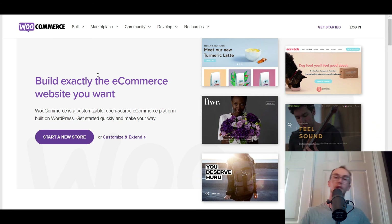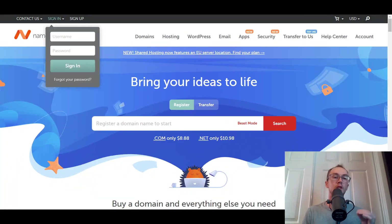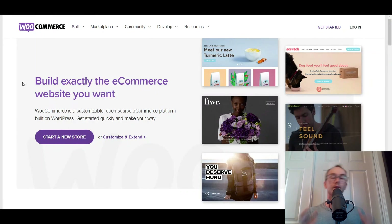If you enjoyed the video, be sure to smash that like button. Links are down in the description box below to all the platforms mentioned, such as Bluehost and Namecheap. Hit the subscribe button and the notification bell so you get notified whenever I upload a new video. That's all for today — I'll see you in the next one. Peace out.